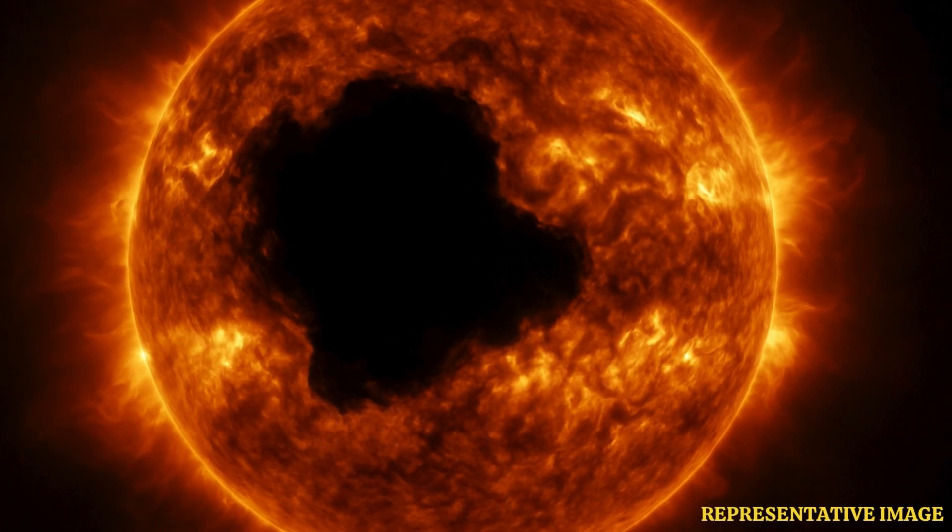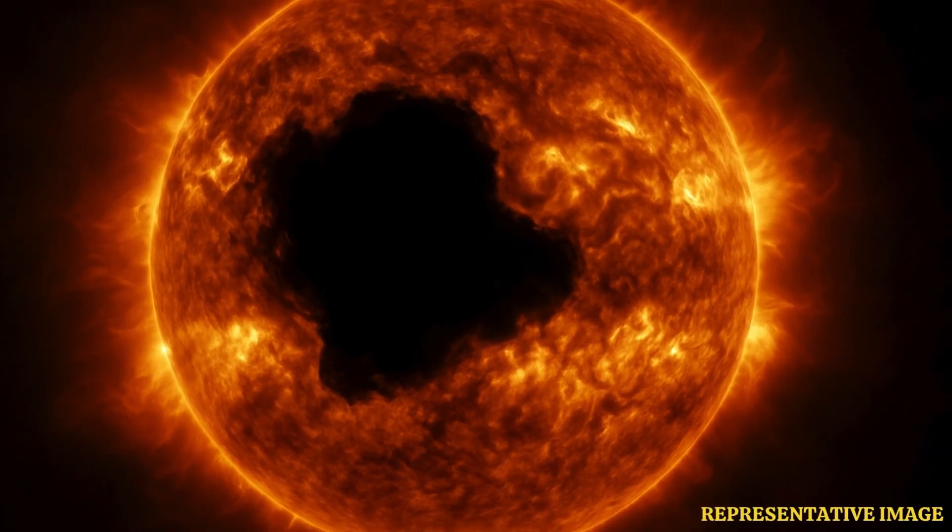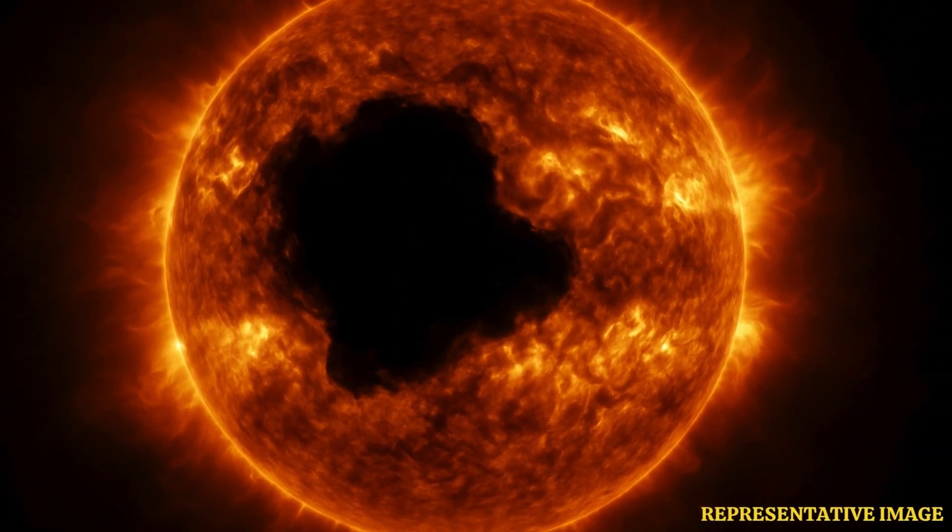A massive black hole has been spotted by space agency NASA on the Sun, which is 20 times bigger than the Earth, and can blast powerful solar storms towards the planet, as per reports.